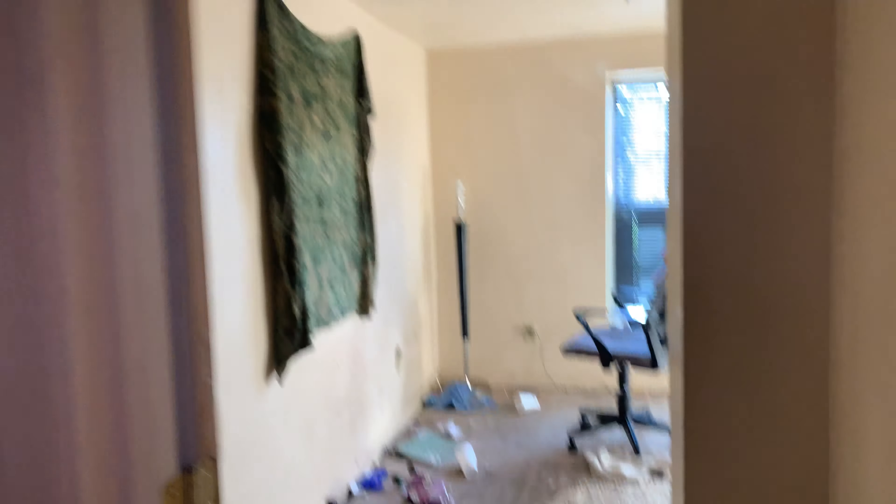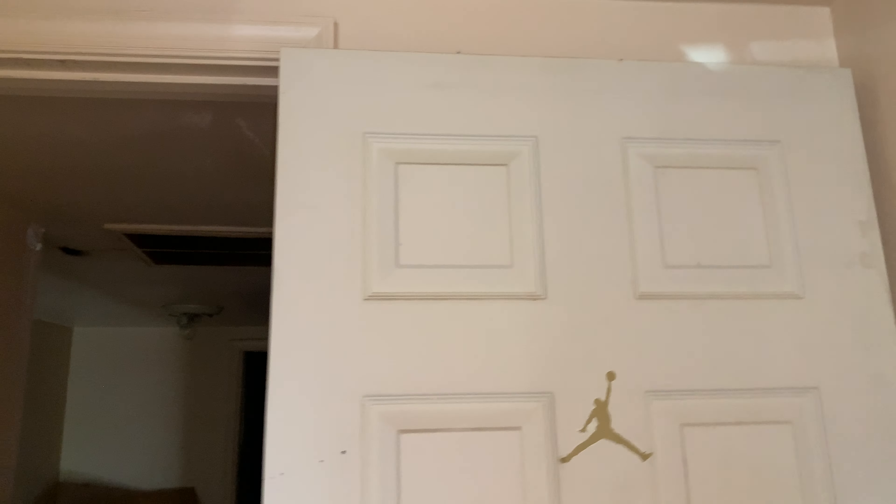Coming across the hall is bedroom number one, which is the smallest of the three bedrooms. It can definitely use new carpet and paint. There's something on the wall — I don't know if it's piss or poop, but that's what I deal with every single day for work, so I'm used to it. This door is broken as well, like someone kicked it in — there's no doorknob and there are holes in it, and the door frame is messed up.